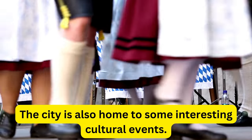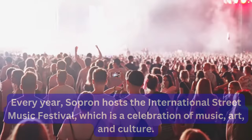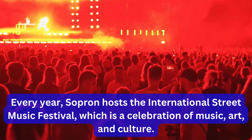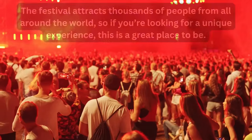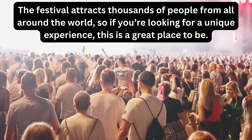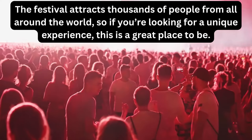The city is also home to some interesting cultural events. Every year, Sopron hosts the International Street Music Festival, which is a celebration of music, art, and culture. The festival attracts thousands of people from all around the world, so if you're looking for a unique experience, this is a great place to be.